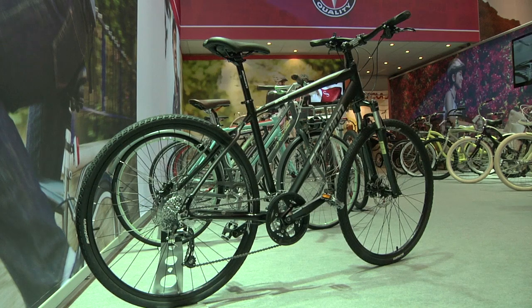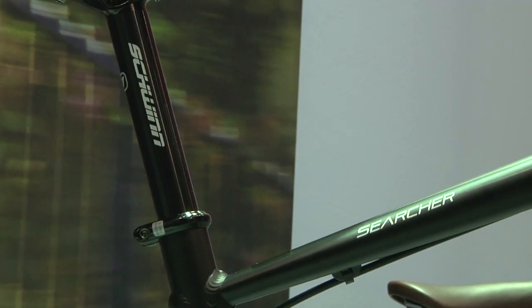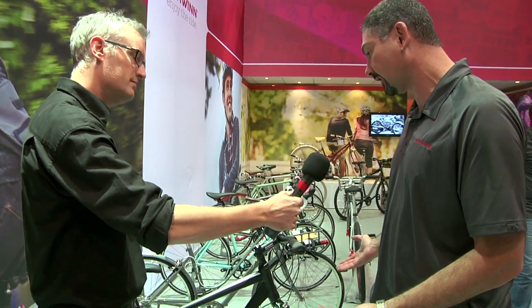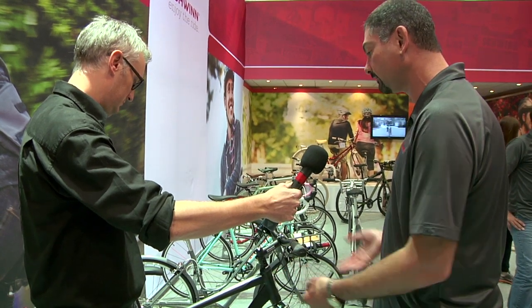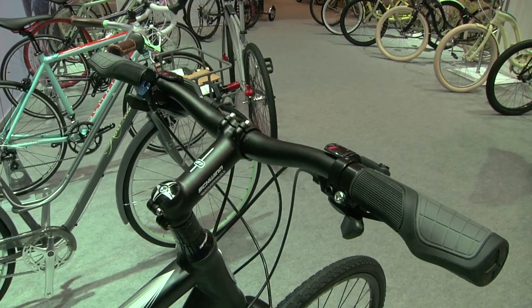I'm now with Sam from Schwinn and he's going to talk us through the Searcher, which is another bike from the Signature line. It's a true hybrid — cyclocross-style tires, fitness 700c, great for around town, with rack and fender mounts. You can put your racks, fenders, bags. It's just a great all-around bike — the bike that most people really need.